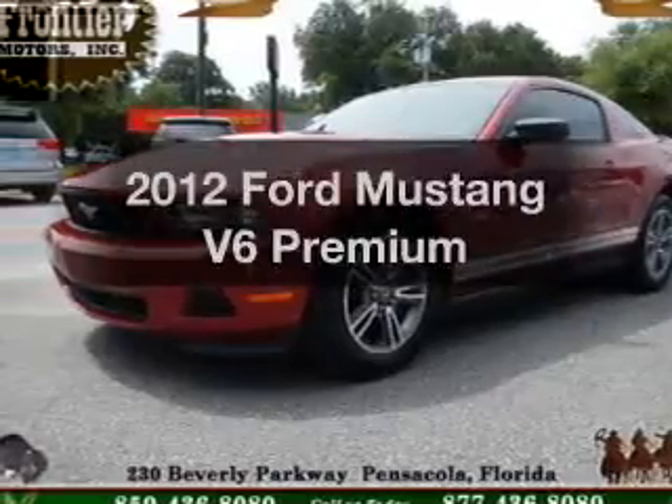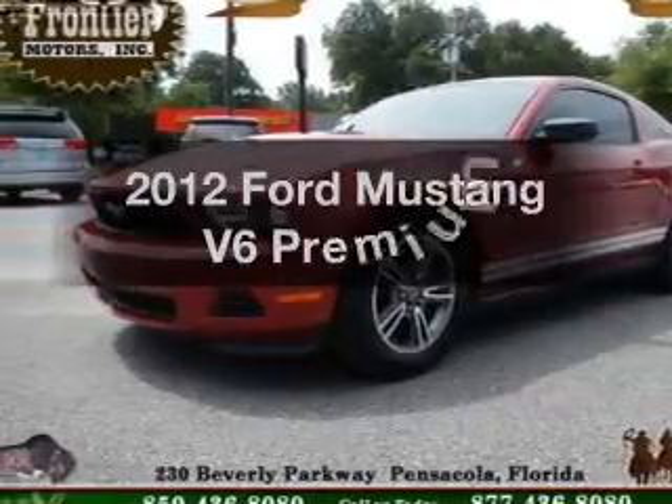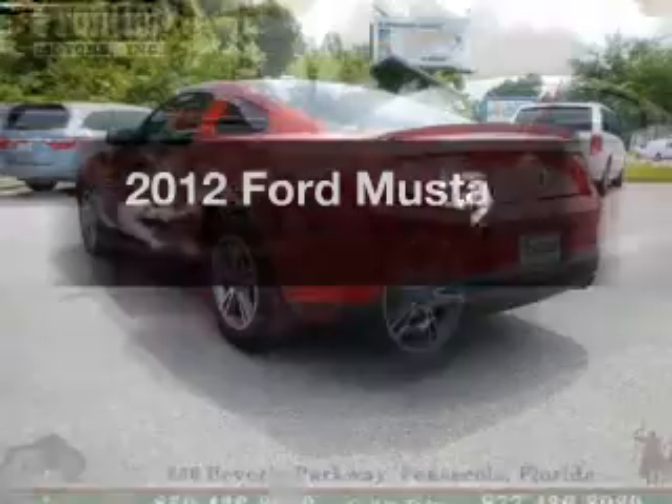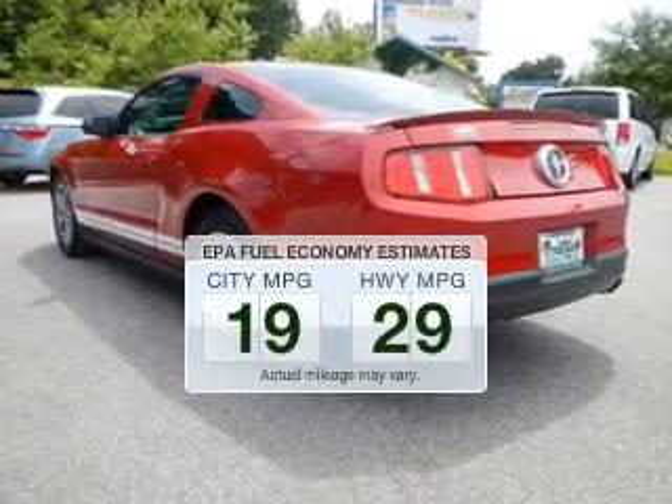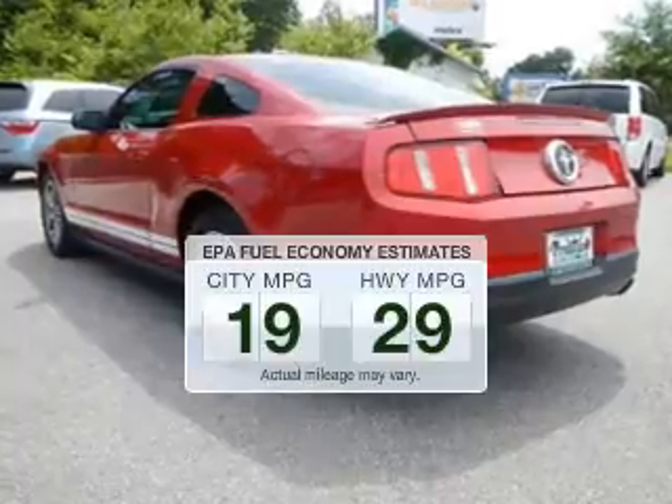Check out this 2012 Ford Mustang. Travel the roads in style and comfort in this great vehicle. Better gas mileage means better long-term driving, and this ride delivers with a great low fuel consumption rate.